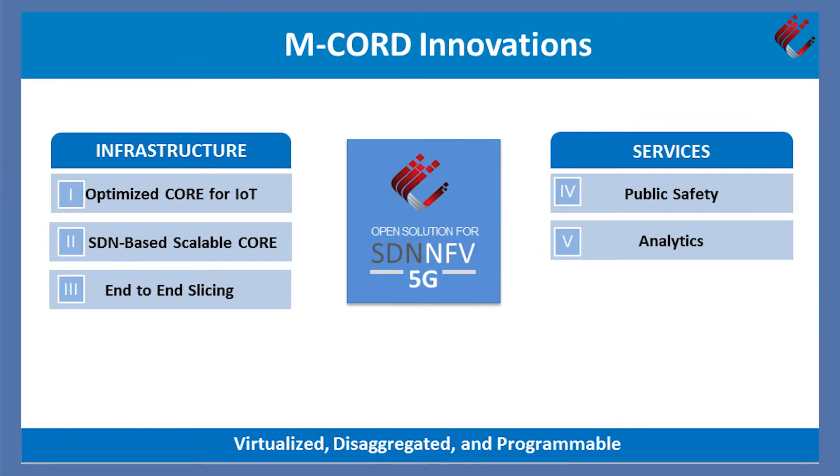The five innovations we're showcasing are: providing the best optimized core for IoT, for static IoT; the connectionless scalable gateway; and end-to-end network slicing from RAN to core.